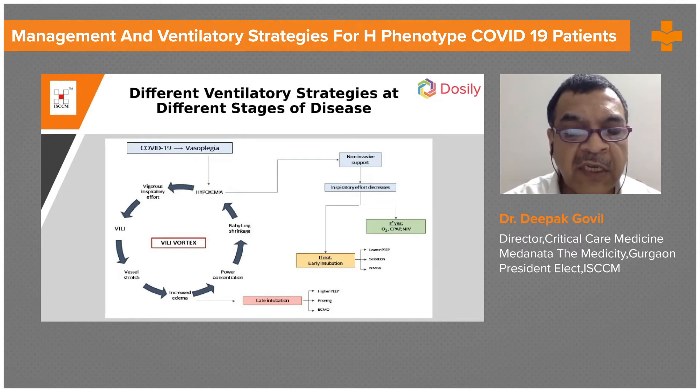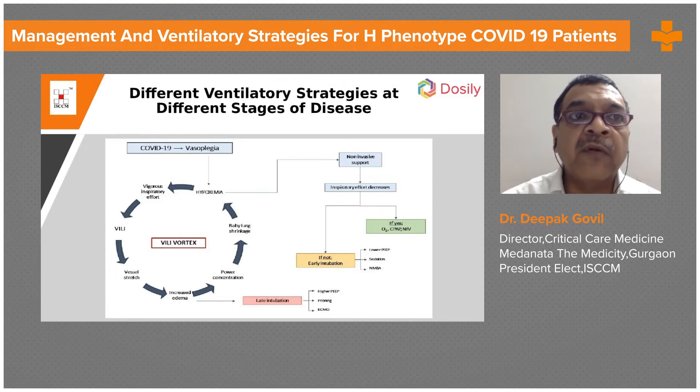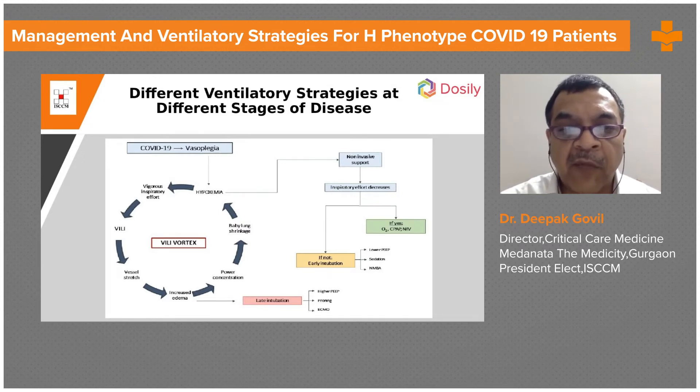If we are able to control the hypoxemia, vigorous inflammatory inspiratory response, vascular stretch, increased edema, and baby lung shrinkage, then we can probably keep the patient in the L phenotype and avoid them progressing into the H phenotype.